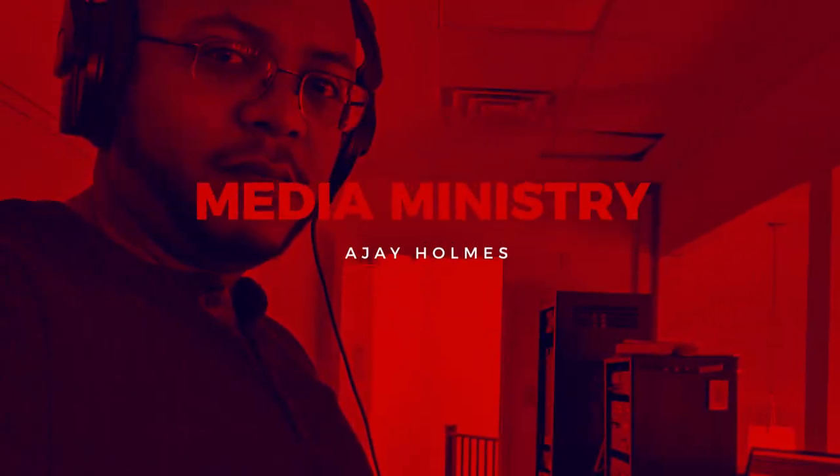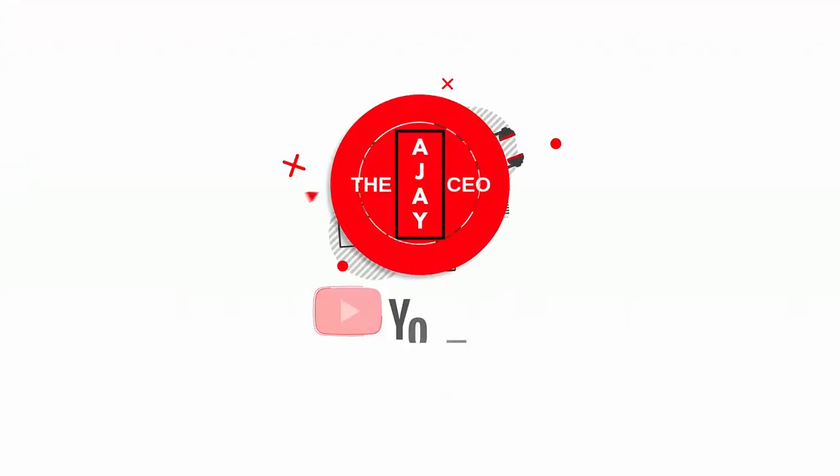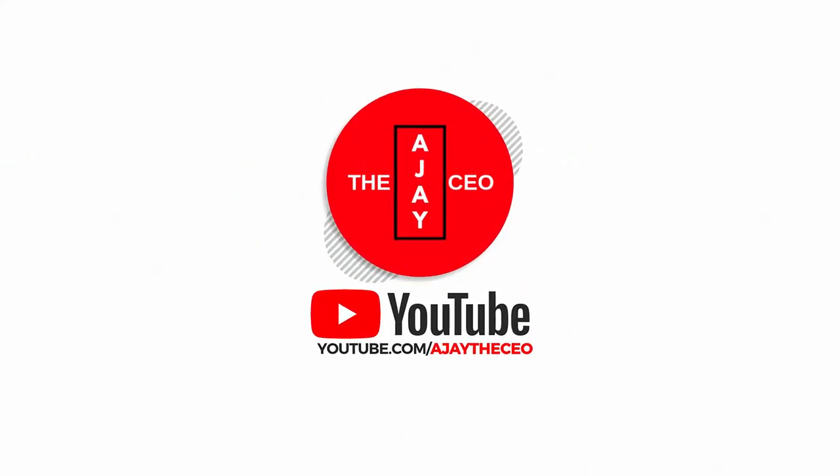In this video, we're going to be replacing a sound system in my church's chapel. Hey guys, this is AJ, the CEO. If this is your first time stopping by my channel, thanks for stopping by. On this channel, we focus on tips, training, strategies, reviews, and builds to help modernize your media ministry.